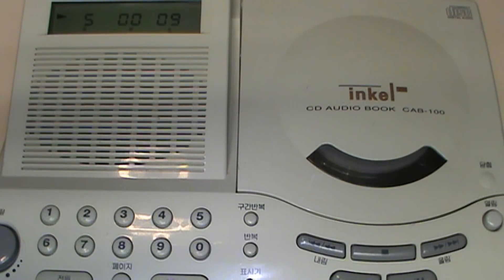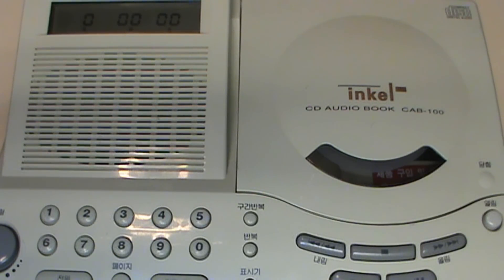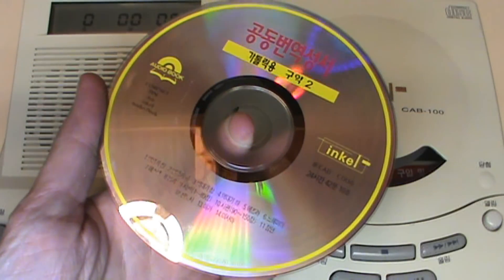The track plays back clearly. I uploaded the entire song to my music channel and I'll include a link in the description if you want to hear the rest of it. Now finally, let's try out the special CD audiobook disc.